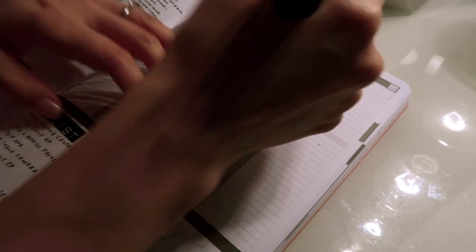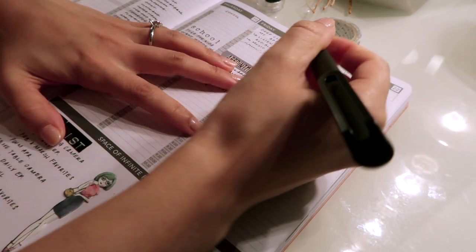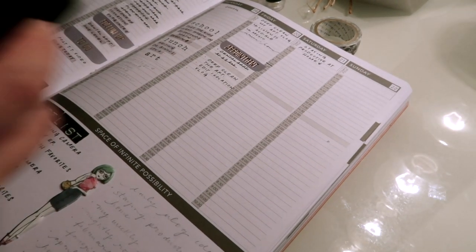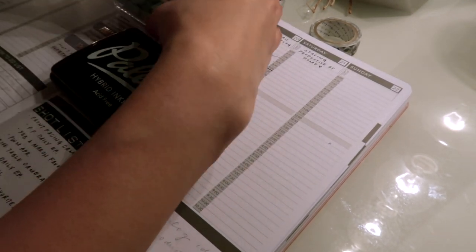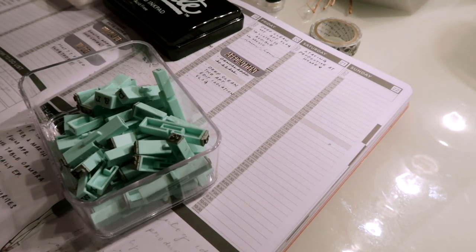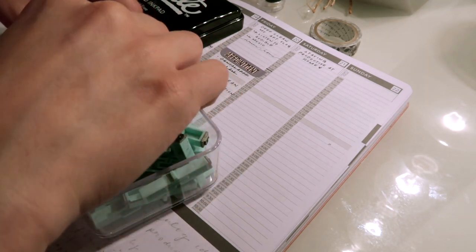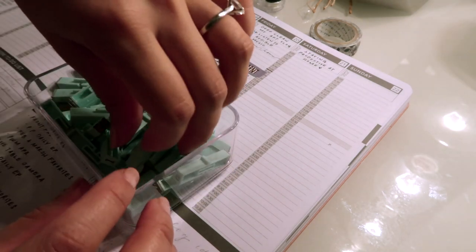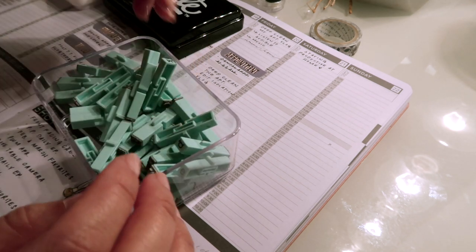I want to start off the day with breakfast at nine. I also want to use my stamps — I haven't had a chance to show these on my YouTube channel yet. I bought a new set of letter stamps. I've been looking for a set of letter stamps for a while but just couldn't get myself to buy some until I found these.